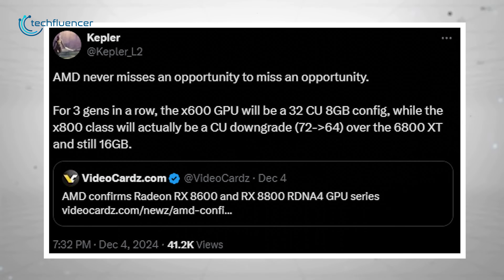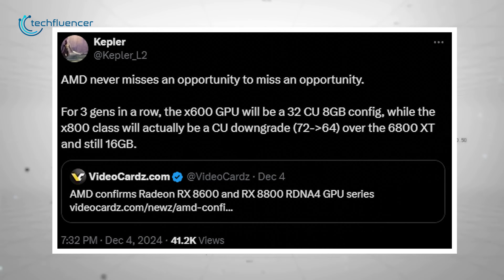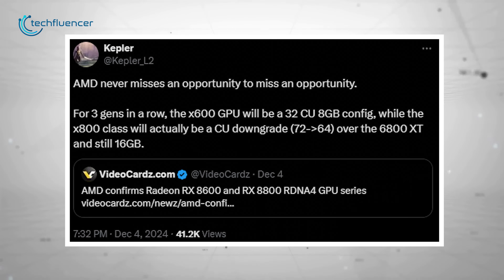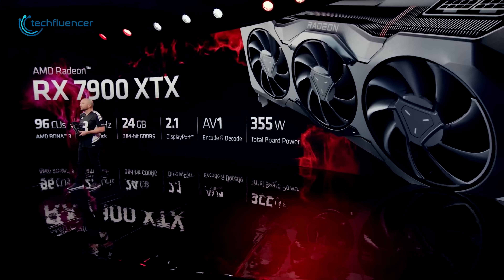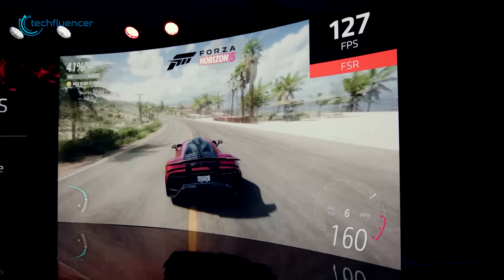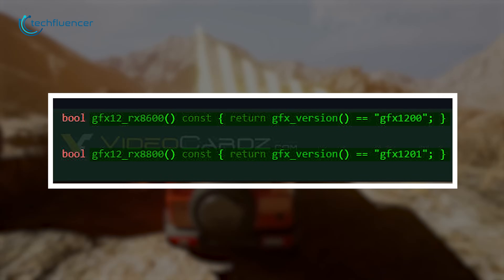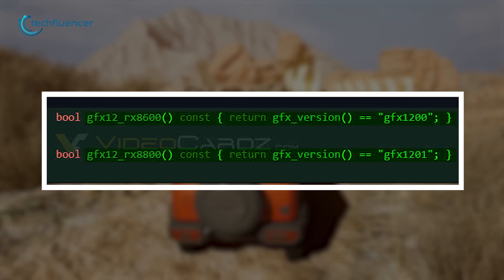Kepler L2, a reliable tech leaker with a good history of sharing AMD-related information, has provided the scoop detailing the configuration of compute units for both GPUs in a thread on X. AMD hasn't confirmed any of this yet, but based on Kepler L2's history, this information holds significant weight. In the latest update, new references to GFX 12 RX 8800 and GFX 12 RX 8600 have shown up alongside older entries like GFX 11 RX 7900.